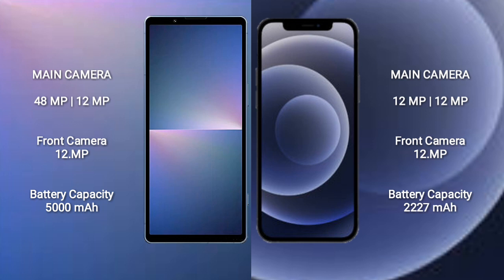Sony Xperia 5 Mark 5 rear dual camera setup: 48MP plus 12MP, and front camera 12MP. iPhone 12 Mini rear dual camera setup: 12MP plus 12MP, and front camera 12MP.